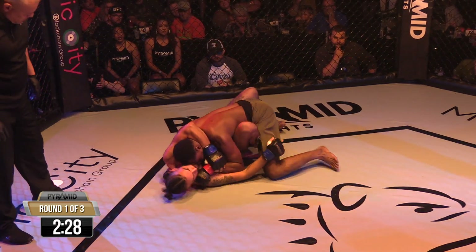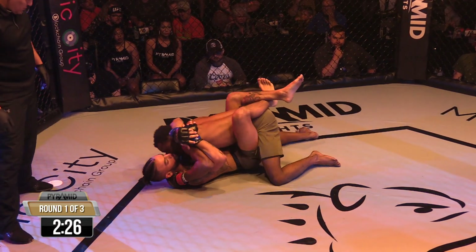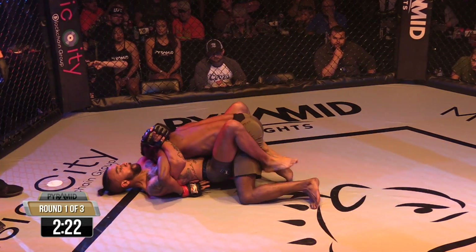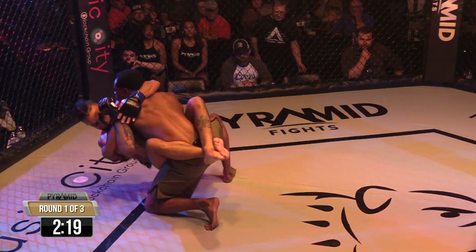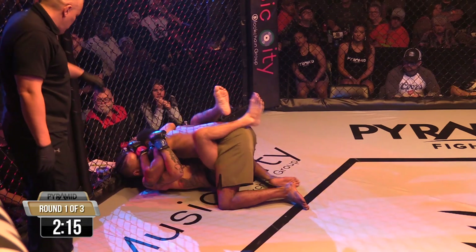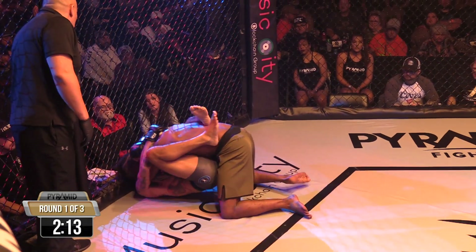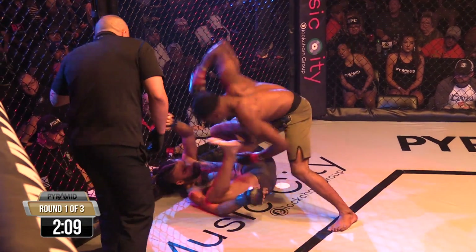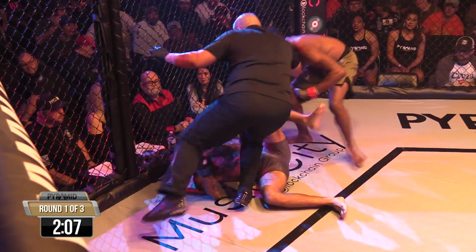Sonny right now is in a half guard, it looks like, and he goes to full guard. Not where you want to be in MMA. Both of his hands are on the ground — you can slam somebody, soften the blow, but you're so susceptible to submissions and sweeps, and you can still take damage, especially those elbows. And that's it — he is out. He's out.